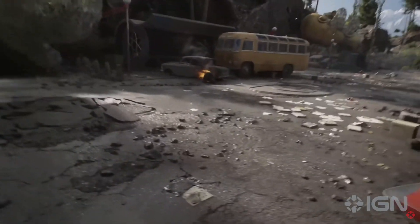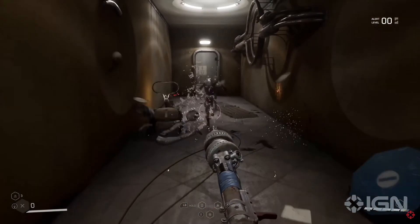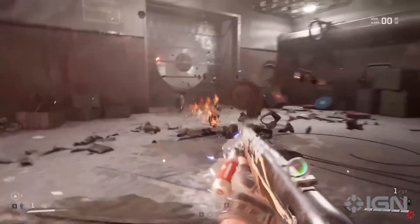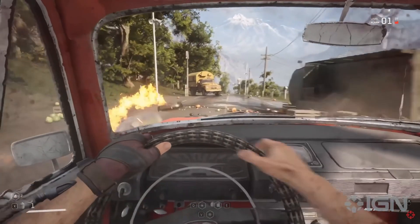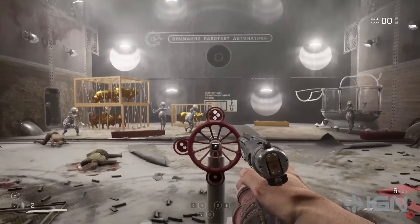From there, the reviewer jumped into several different points in Atomic Heart to get a proper feel of what it has to offer, consistently being surprised by what came next. It's not the straight-up corridor shooter some may envisage, nor a sprawling open world full of nooks to explore, or a puzzle-filled brain teaser — it's all of those things and more.